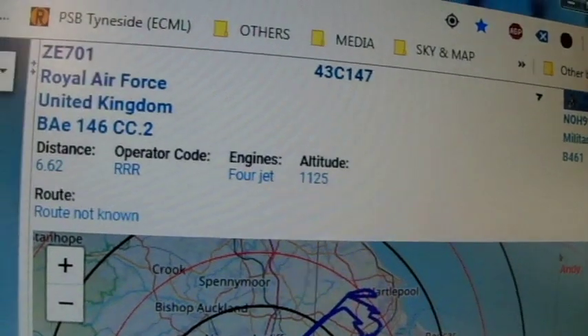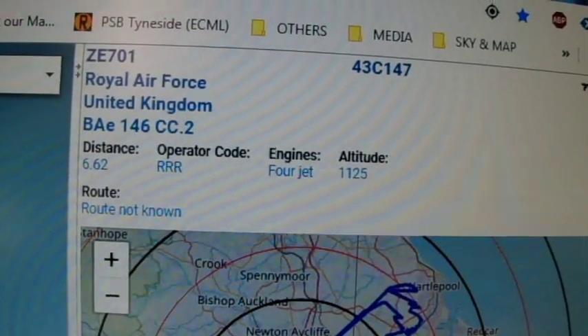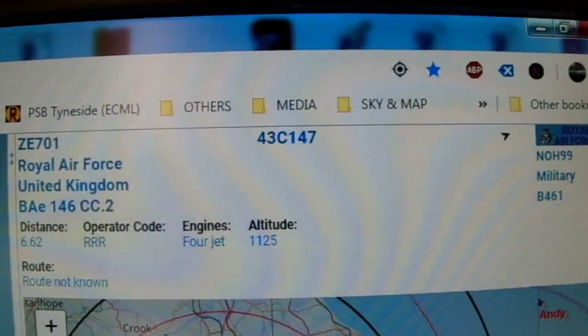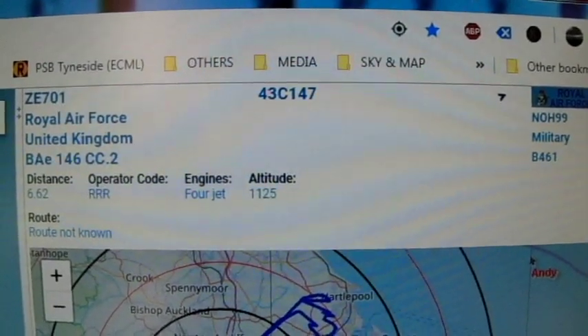It's Royal Air Force — BA 146 CC.2. Registration Zulu Echo 701. It's on NOH-99, registered as 43 Charlie 147, at 11,000 feet. God knows — it's maybe on training exercises.